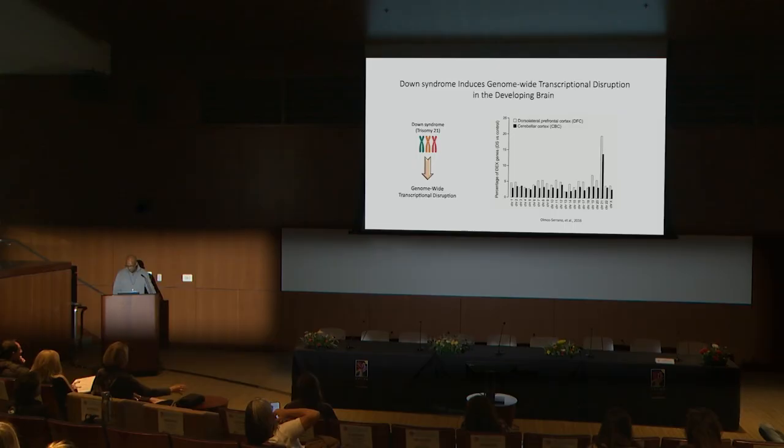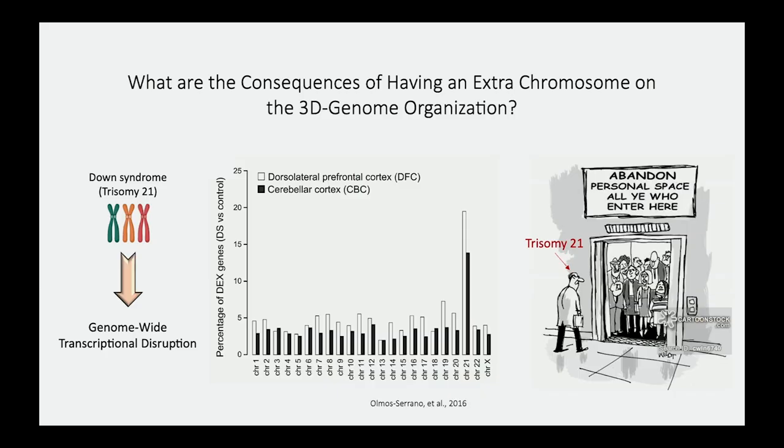My training was as a structural biologist, and when I first started my postdoc I tried to think of it as a structural problem. My initial hypothesis was: if you think of the nucleus as an elevator full of people at capacity, and in Down syndrome there's an additional chromosome trying to come in, how do you accommodate this? My hypothesis was that every chromosome needs to reorganize, and as a consequence of that reorganization, gene expression changes genome-wide.